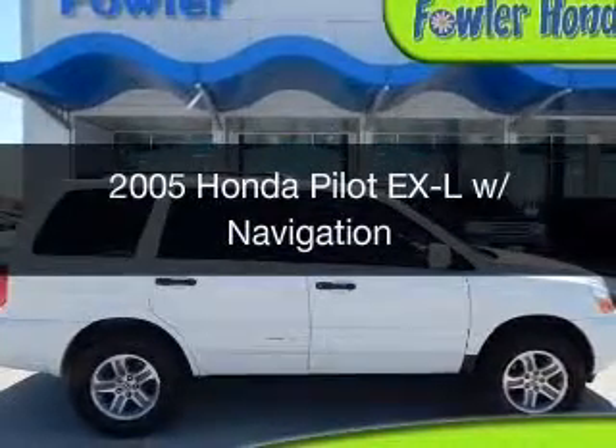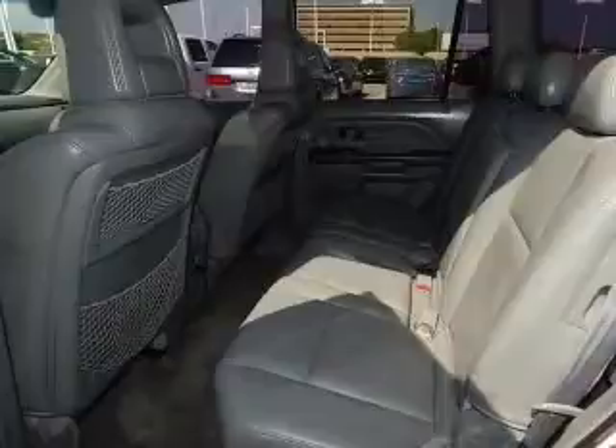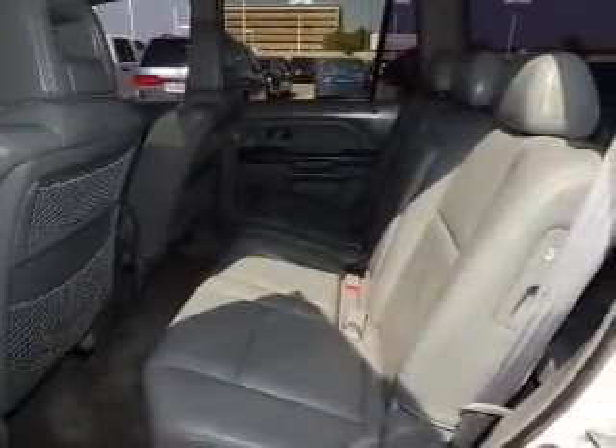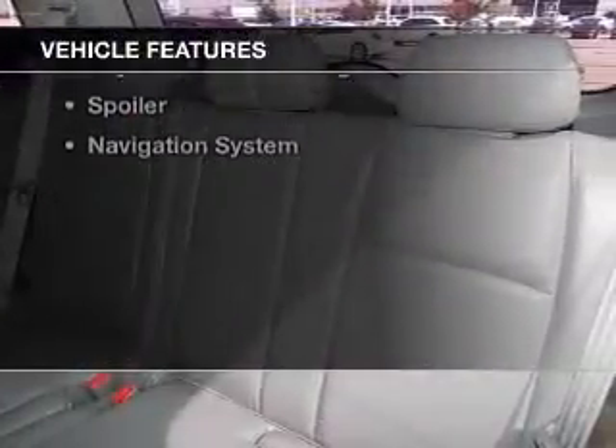This is a used 2005 Honda Pilot, powered by 4-wheel drive, a 3.5-liter, 6-cylinder engine, and a 5-speed automatic transmission. The features include a power sunroof,